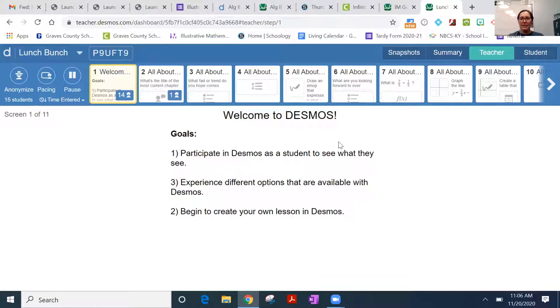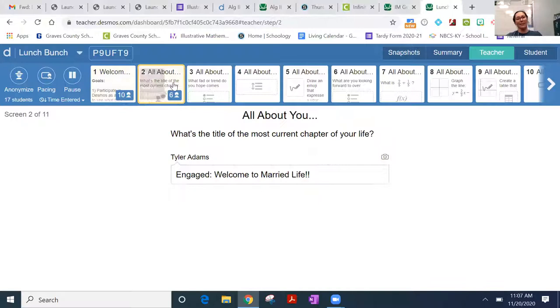Our goals today are to participate from the student point of view, to experience the different options available with Desmos, and to begin to create your own lesson. It's just a beginning — we're not getting into a big ton of details because you'll play around with it too. I'll preface it by saying I have not had any formal training, so as you dig into it you'll learn a lot more.